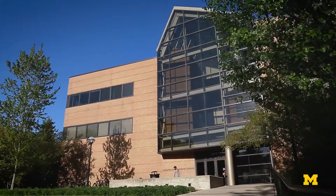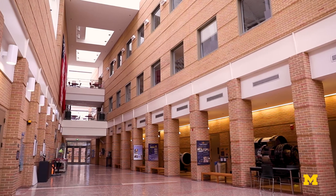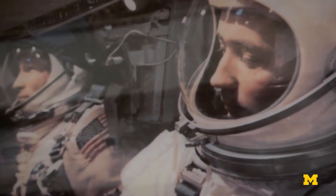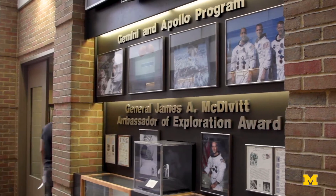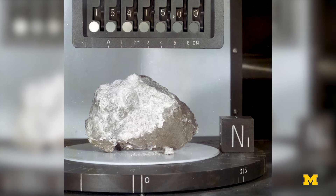We have strong connections with industry here at Michigan and the FXB atrium is a shining example. In 1965 NASA sent Gemini 4 into space, which had the first all-Michigan crew. One of our alumni was the first American to perform a spacewalk. A few years later, as part of the Apollo 15 mission, an all-Michigan crew was the fourth team to land on the moon. Next time you're here on campus you'll have a chance to see a small piece of outer space in the form of our very own moon rock.